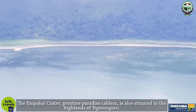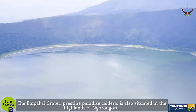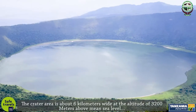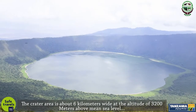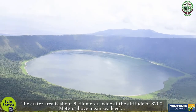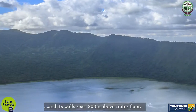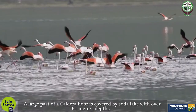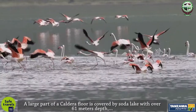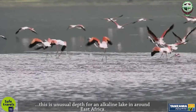The Empakai Crater, a pristine paradise caldera, is also situated in the highlands of Ngorongoro. The crater area is about 6 kilometers wide at an altitude of 3,200 meters above mean sea level, and its walls rise 300 meters above the crater floor. A large part of the caldera floor is covered by Soto Lake, with over 61 meters depth — an unusual depth for an alkaline lake in East Africa.